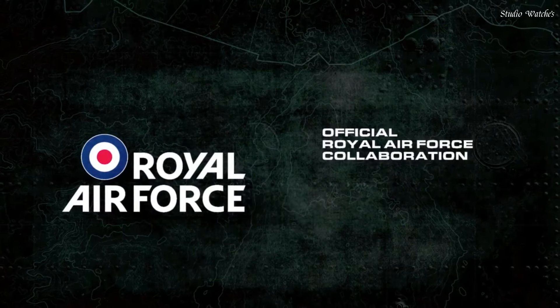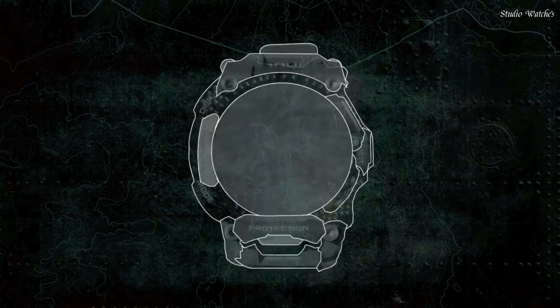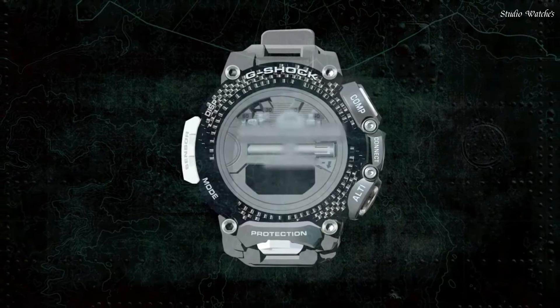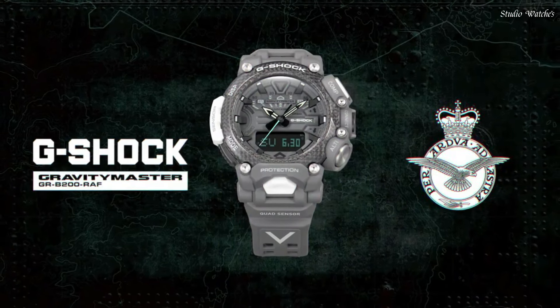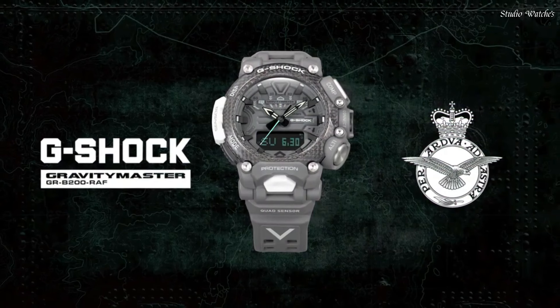The following features are equipped: Glowing Hands, Glowing Markers, Bluetooth, Compass, Barometer, Altimeter, Thermometer, Step Count, World Time, Chronograph, Countdown Timer, Alarm, Perpetual Calendar, Backlight, Date, Day, Month.